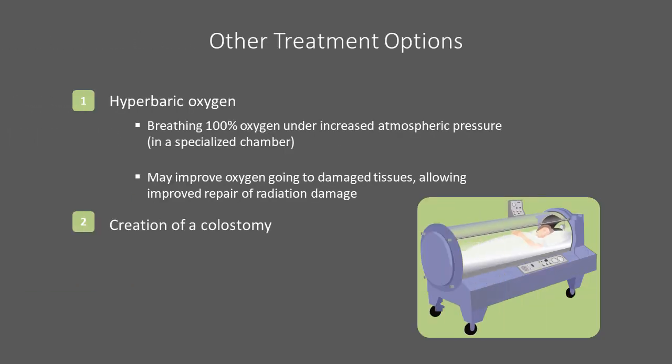Hyperbaric oxygen is sometimes used if conservative measures fail. This is delivered in a specialized dive chamber where patients breathe 100% oxygen under increased atmospheric pressure. This may improve the amount of oxygen going to the damaged tissues, allowing repair and revitalization of tissue damaged by radiation. As a last resort, patients with severe uncontrollable diarrhea or incontinence will occasionally be offered a colostomy, where the bowels are rerouted so that they exit through a hole called an ostomy on the skin of the abdomen into a bag.